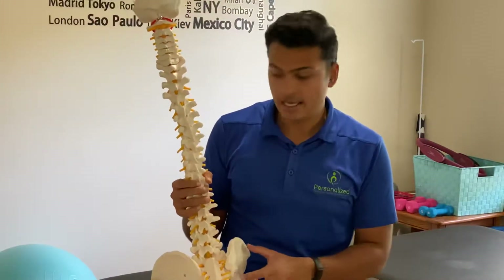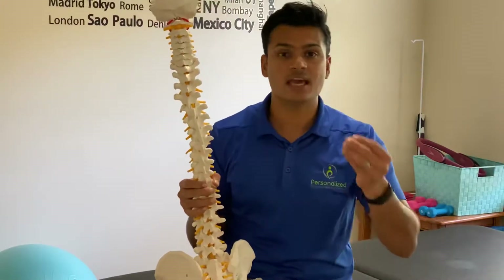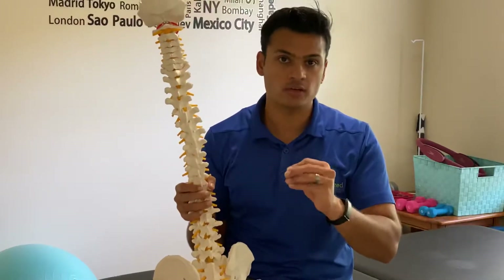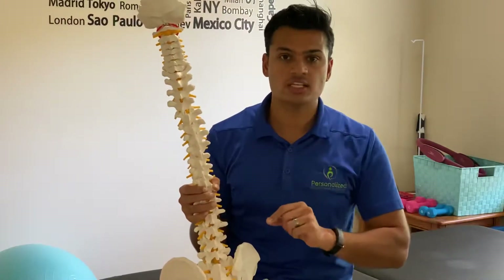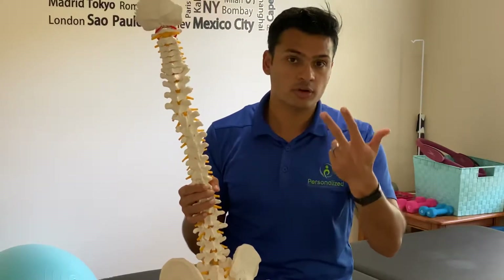To address pain, you first need to find out what the actual cause of the problem is, then treat it accordingly — either through joint mobilizations, heat and ice, or specific exercises.